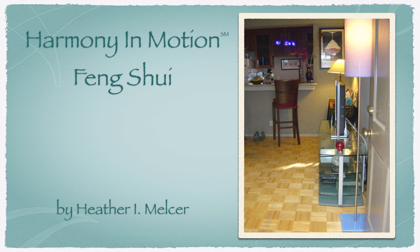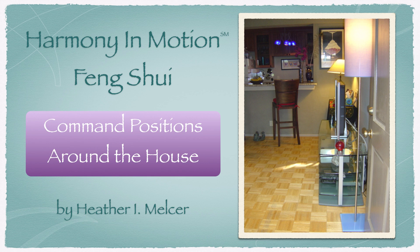Hi, I'm Heather. Welcome to Harmony in Motion Feng Shui. Many people are familiar with command positions with regard to bed placement. However, there are many command positions around the house that can affect our energy. Today we're going to look at a few different rooms where you can make some simple changes to give yourself more support in life.